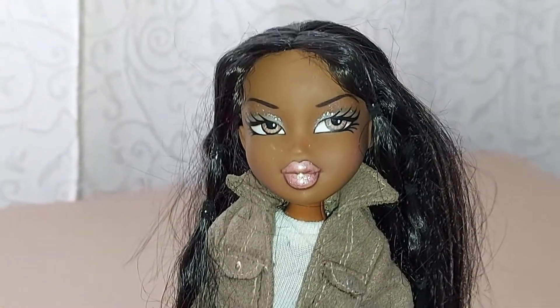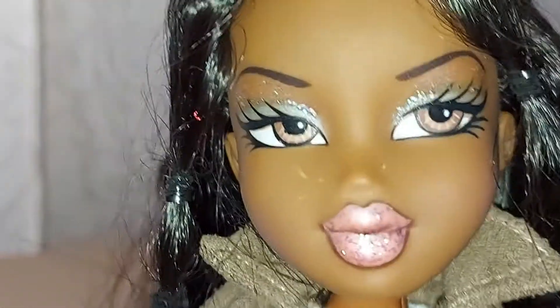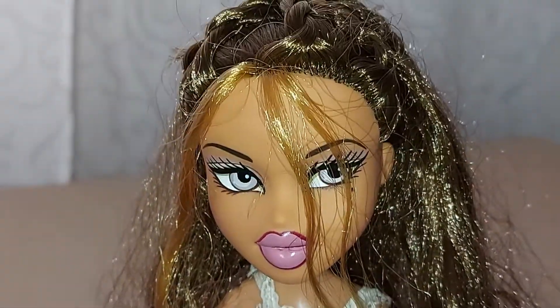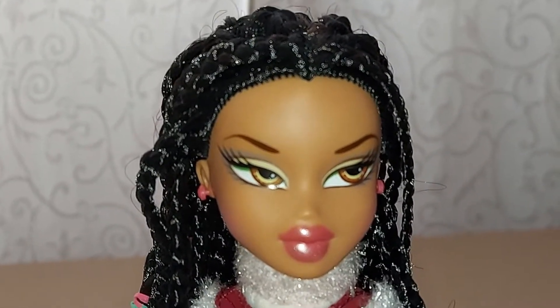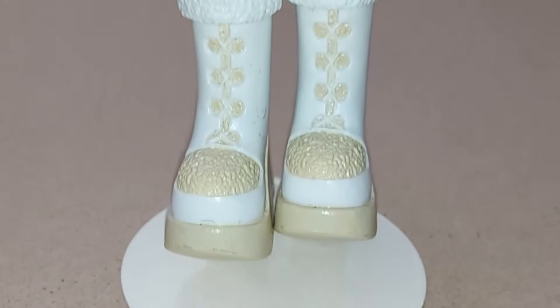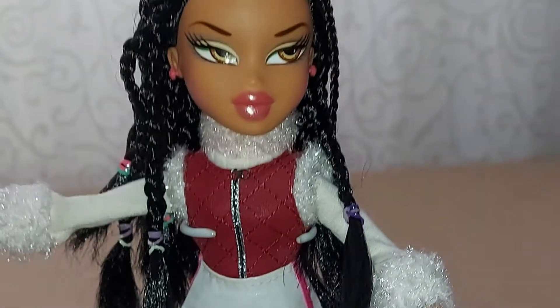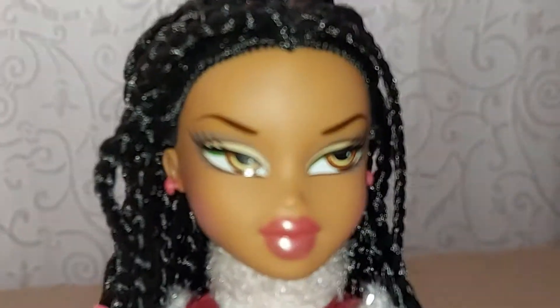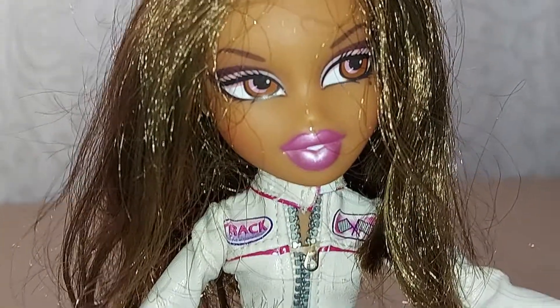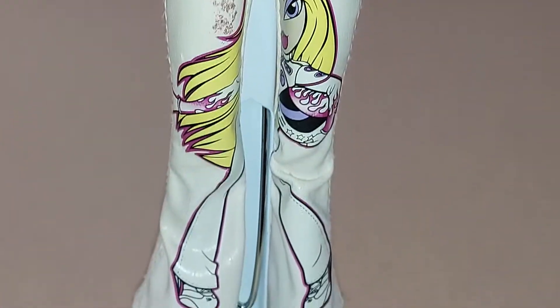This is the first Bretz doll I'm going to show you. This is the 2nd Bretz doll. This is the 3rd Bretz doll. And this is the 4th Bretz doll.